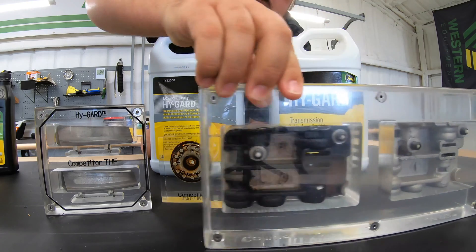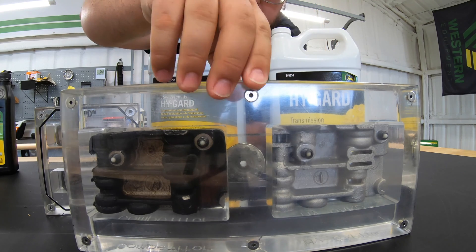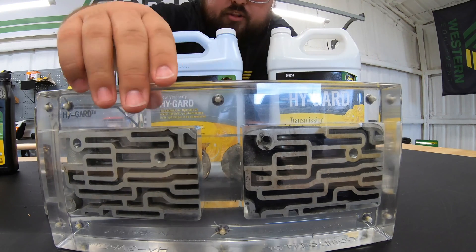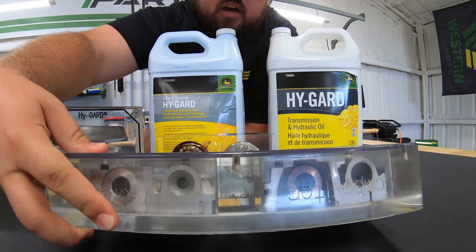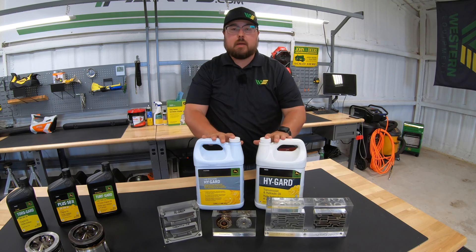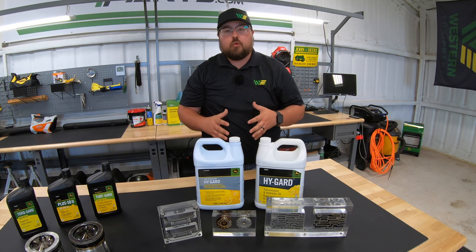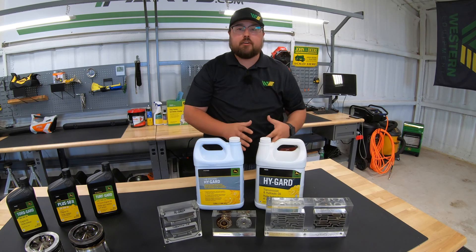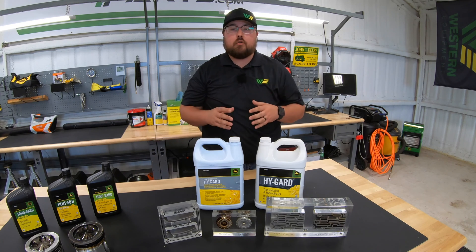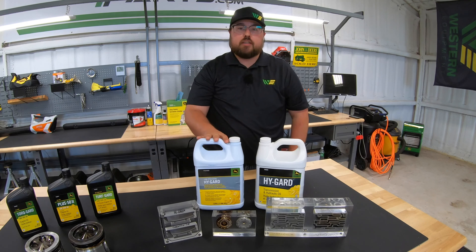We have one more example of that oxidation and cleanliness, with the competitor on one side and John Deere on the other. Notice how much cleaner the John Deere High Guard side is — and the same applies when we look at the tops of these two pieces. As I mentioned, this would be expected since there is no industry standard set for this type of fluid. So keep those visuals in mind when deciding whether to go with an off-brand hydraulic fluid or John Deere High Guard. Hydraulics in our machinery are a huge part of how our machines function, so think about High Guard when making that selection for your transmission and hydraulic fluid.